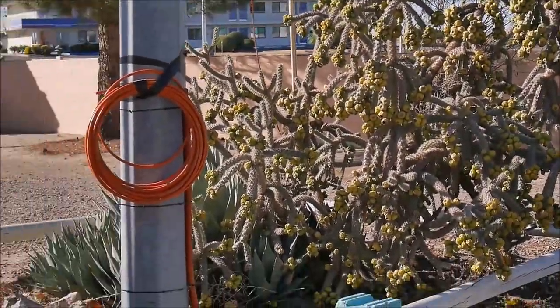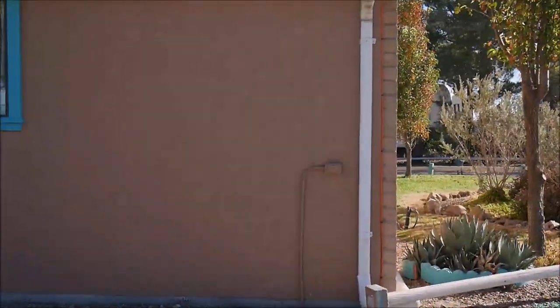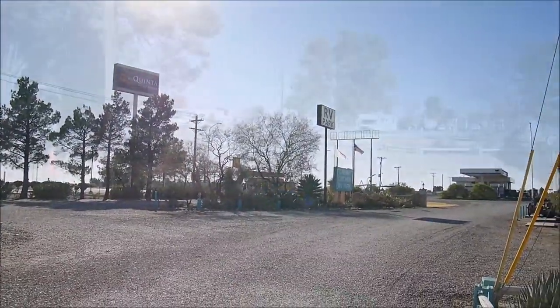Look how beautiful it is! Everything is pretty. This is an office and bathhouse and laundry building, so let's take a look.